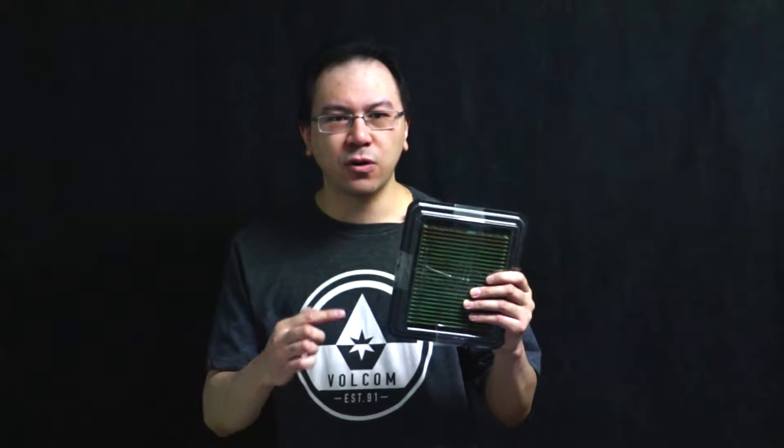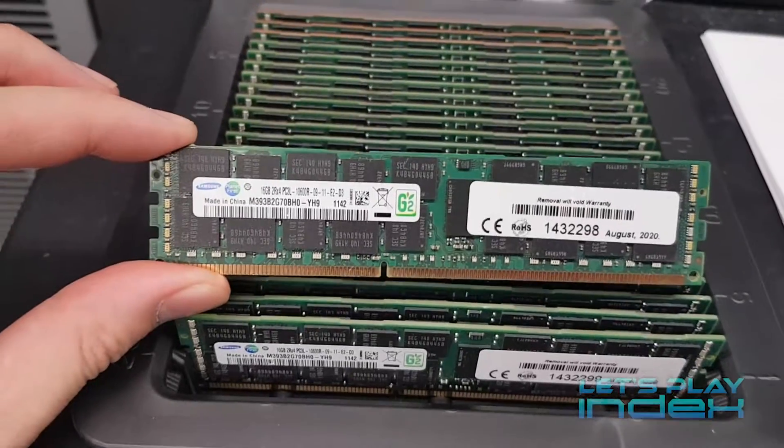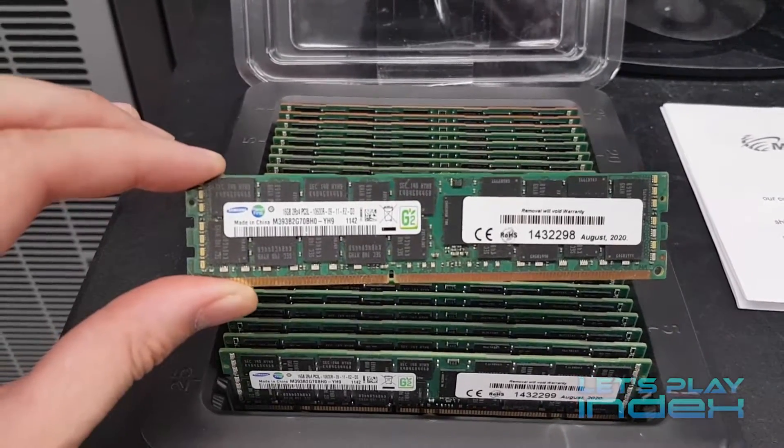And here's my solution to the problem. This is 384GB of DDR3-L RAM. This is low voltage RAM running at 1.35V instead of the original 1.5V of regular DDR3, thus needing less power to function.